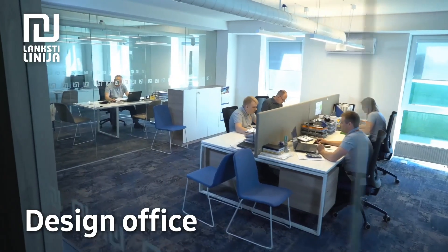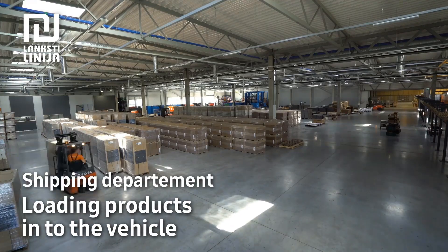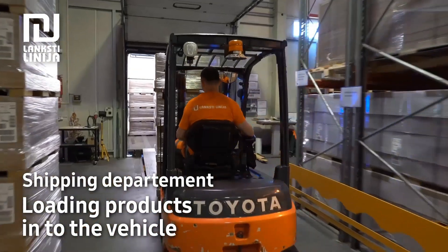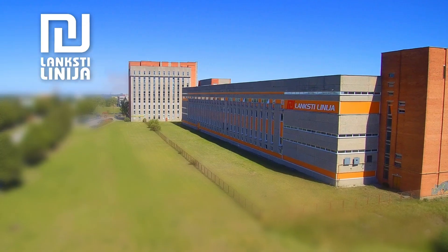We are a modern company that constantly grows in excellence. We don't just produce metal products — we provide an entire chain of production services, from the blueprint to shipping.